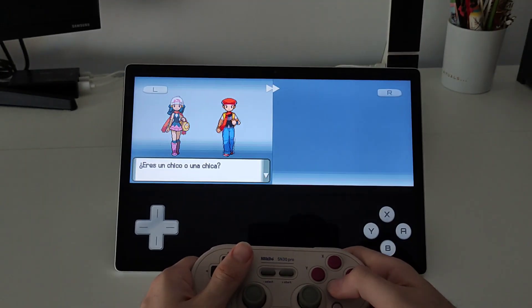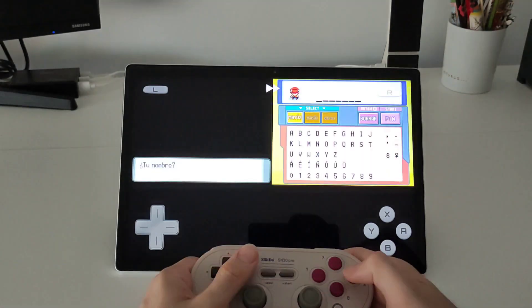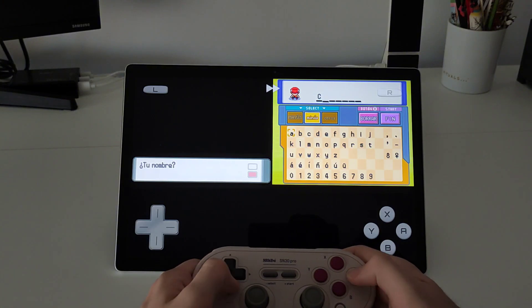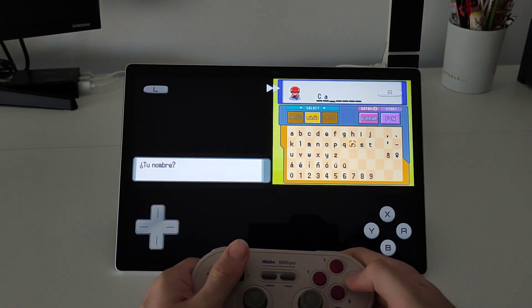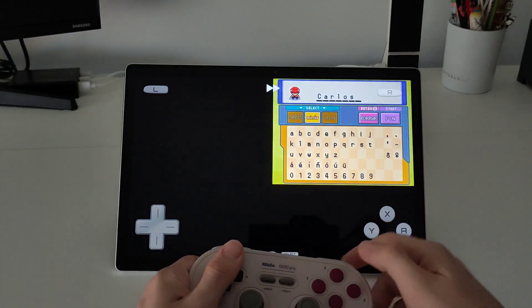In a video coming next week I will show you how is the Linux performance, which I think is one of the strongest points of this tablet. For this video I recommend checking the timestamps below because I will leave some gameplay in case you want to see how a certain game performs, so you can skip to the part that you prefer.